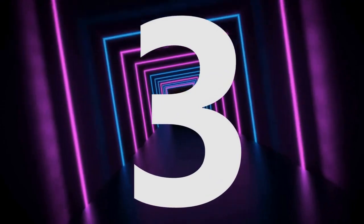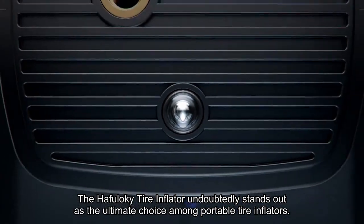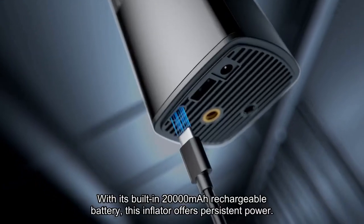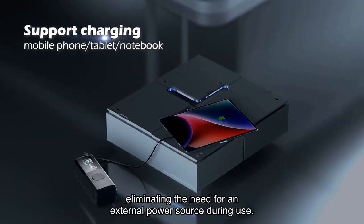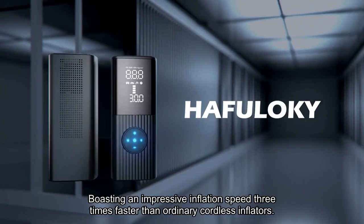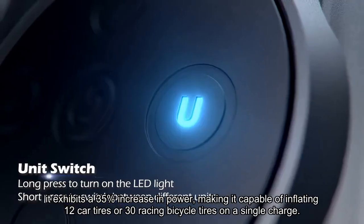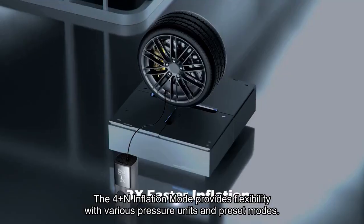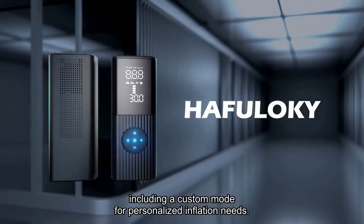Number 3. The Hafaloki Tire Inflator undoubtedly stands out as the ultimate choice among portable tire inflators, redefining the standards of power, efficiency, and versatility. With its built-in 20,000 mAh rechargeable battery, this inflator offers persistent power, eliminating the need for an external power source during use. Boasting an inflation speed three times faster than ordinary cordless inflators, it exhibits a 35% increase in power, making it capable of inflating 12 car tires or 30 racing bicycle tires on a single charge. The 4 Plus N Inflation Mode provides flexibility with various pressure units and preset modes, including a custom mode for personalized inflation needs.